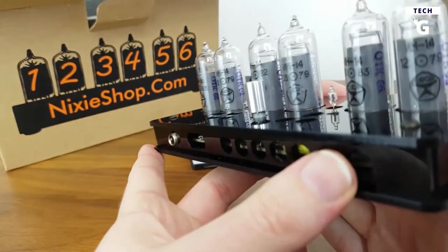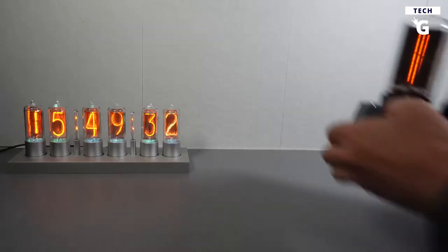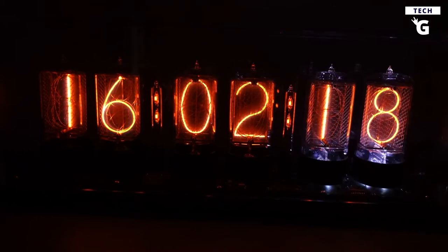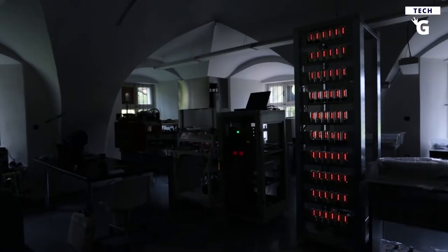Although they look old-fashioned, Nixie tube clocks have an impressive range of modern display options and technical abilities. These features include displaying the date on the calendar, showing the room temperature, and more. All in all, these clocks represent retro-cool at its finest.